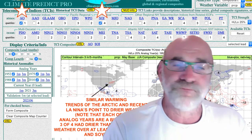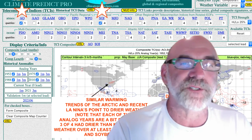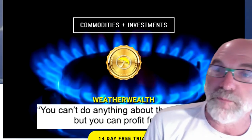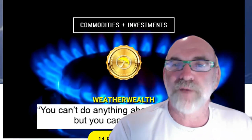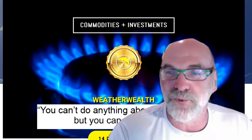Here at WeatherWealth, I've been doing this for about 35 years. I offer various trading strategies and ways that you can take advantage of this volatile dome — options, puts, calls, things like that. This is going to be a major factor in the weeks and months to come in the grain market and also natural gas. Have a very nice week. Thank you.